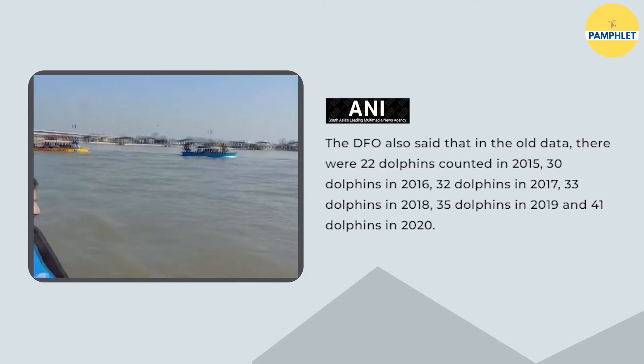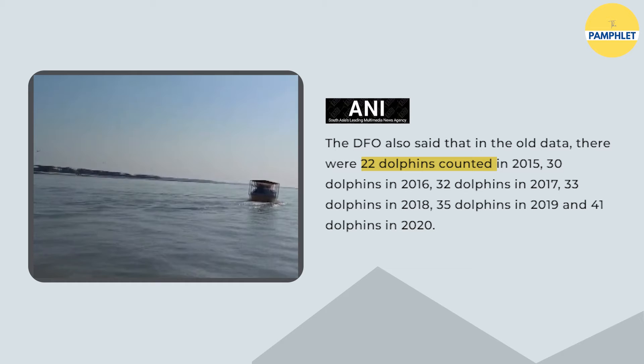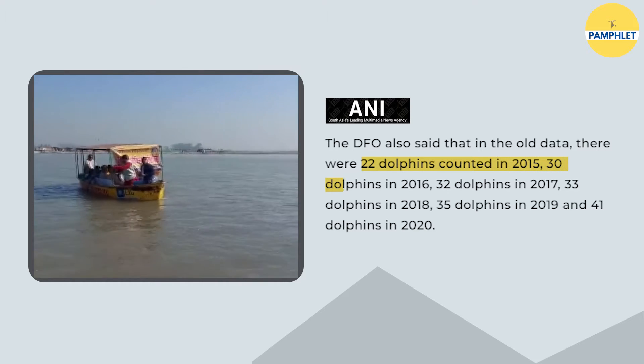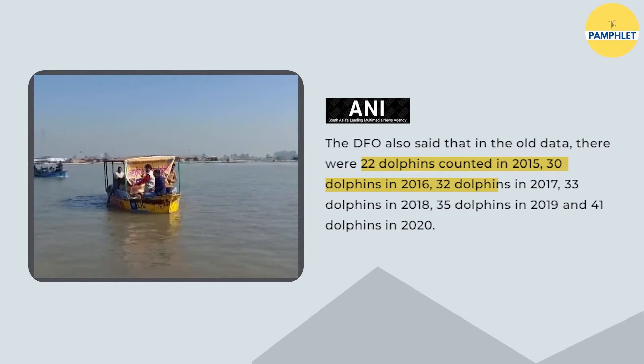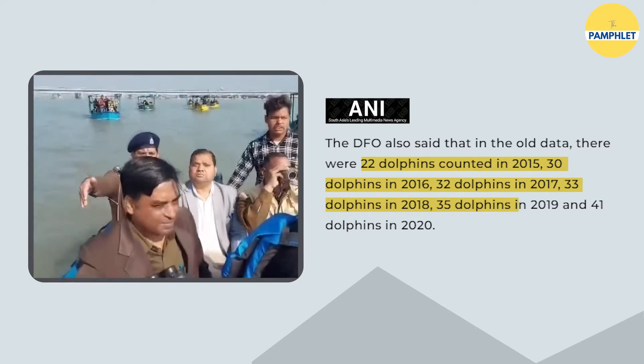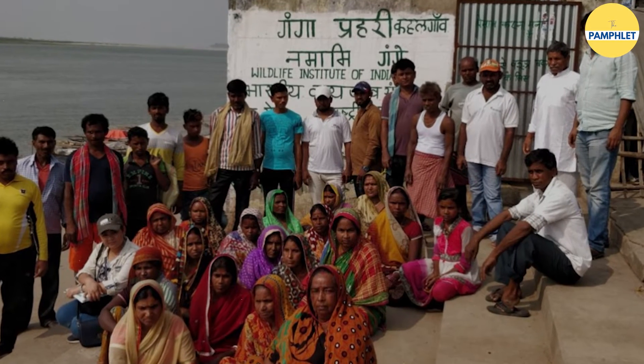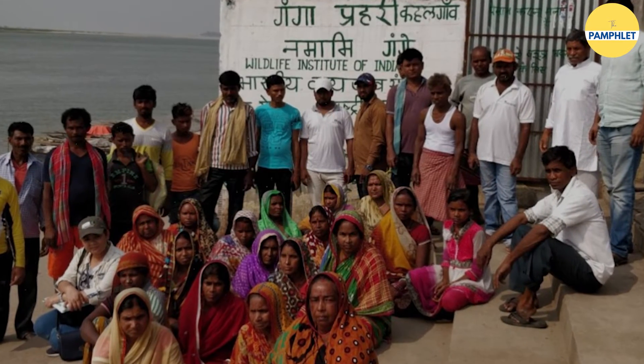Improving the health of River Ganga gained a faster pace and restored the Gangetic dolphins. These marine species, which were just 22 in number during the 2015 survey, slowly increased to 30 in 2016, then 32 in 2017, 33 in 2018, 35 in 2019, and then to 41 in 2020. A new people-centred initiative, Ganga Praharis, was launched under the Namami Ganga program to connect people with the river by providing awareness about the importance of dolphins in our biodiversity.